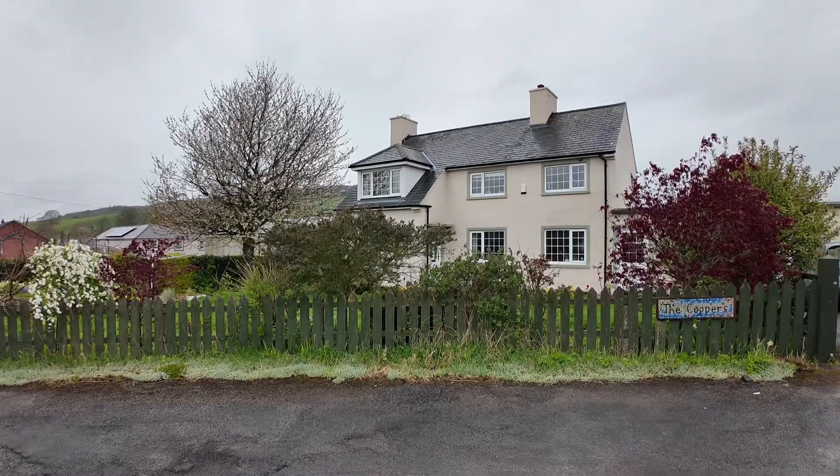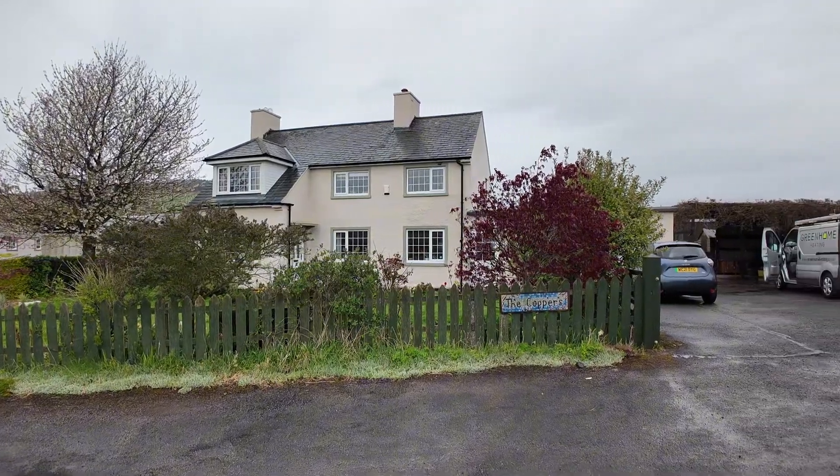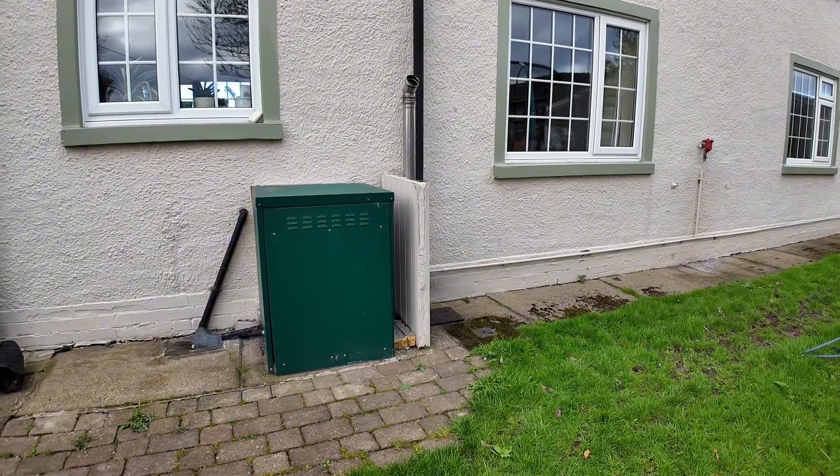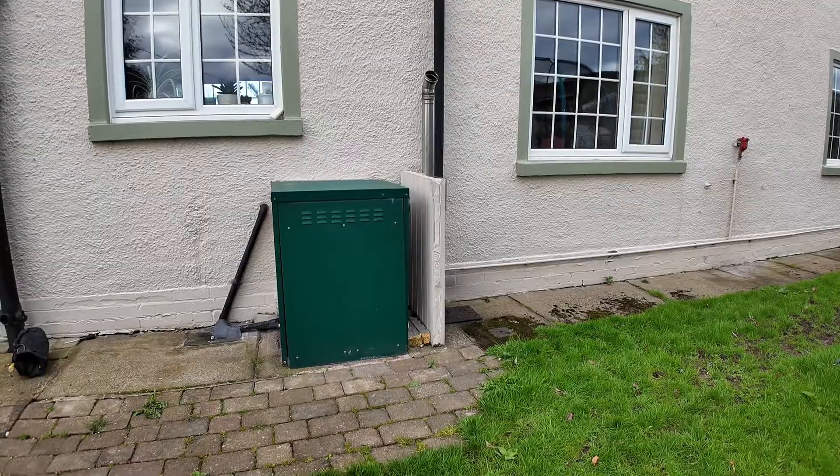We've just arrived at the house, which is a three bed detached property with quite good levels of insulation — 300mm of loft insulation, double glazed windows and PVC doors. The total heat loss of the house was 5.4 kilowatts at a design temperature of minus 4.3 degrees. The current system is an old external oil boiler, so we're going to start removing that and hopefully the heat pump, cylinder and radiators will arrive soon.